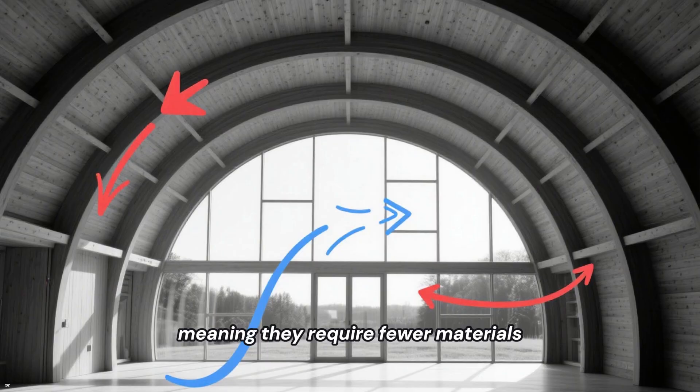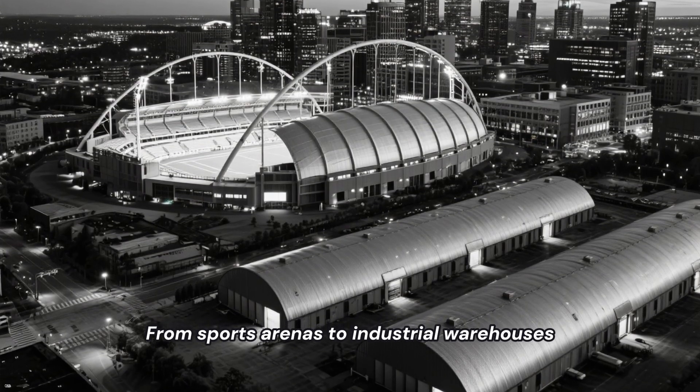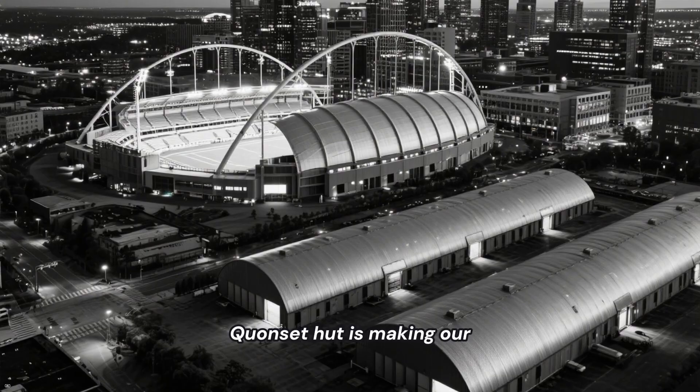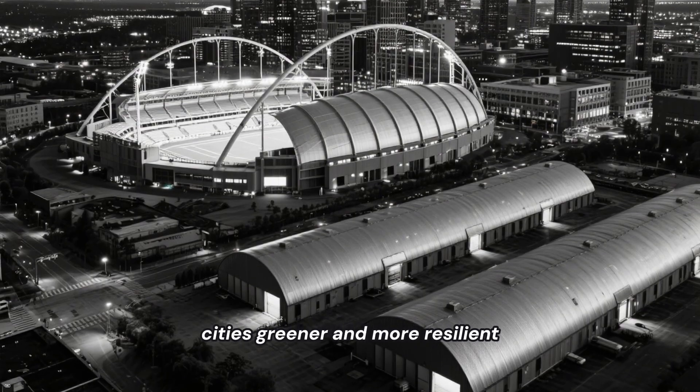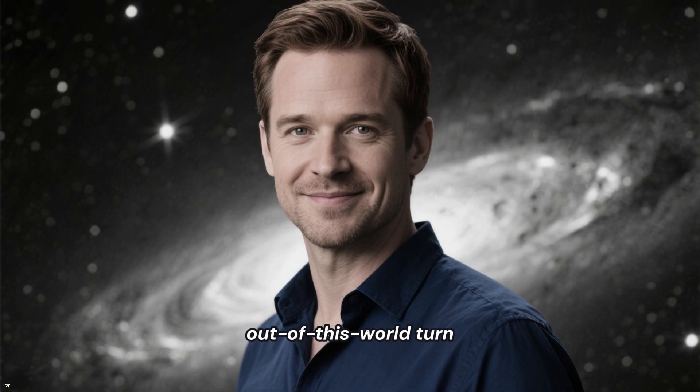They are inherently stronger, meaning they require fewer materials. From sports arenas to industrial warehouses, the quiet legacy of the Quonset hut is making our cities greener and more resilient. And here's where the story takes a truly out-of-this-world turn.